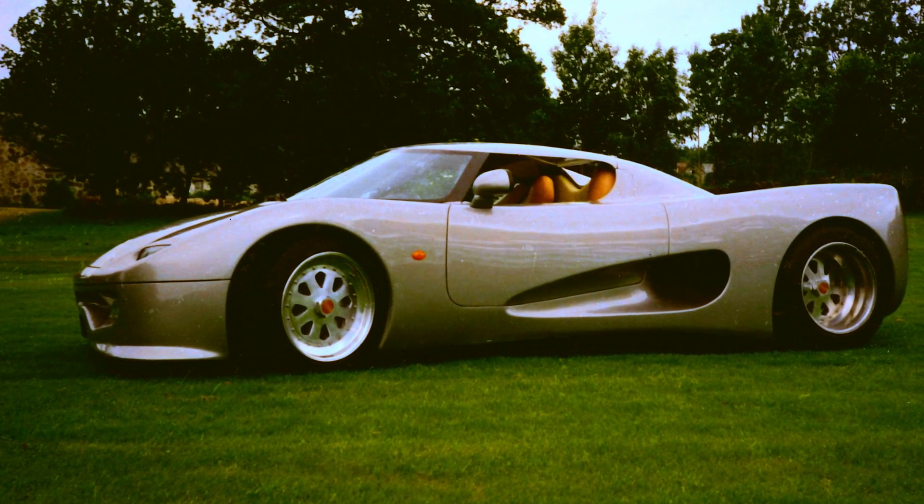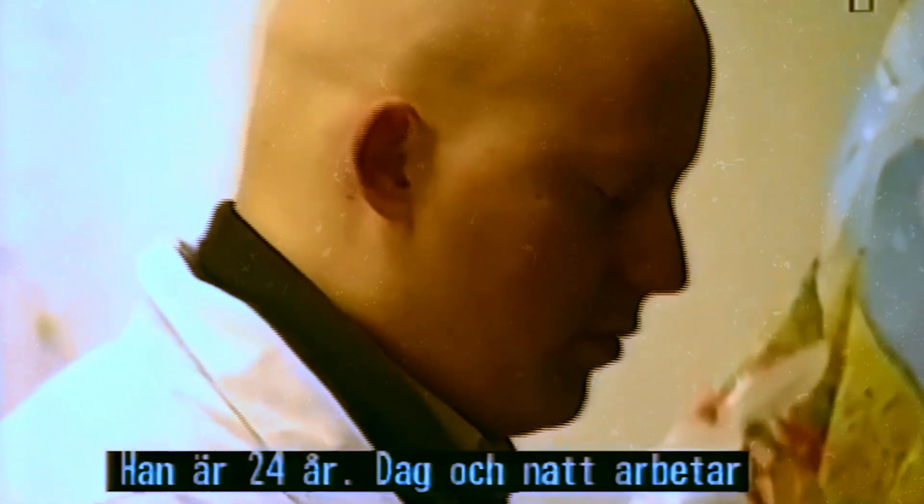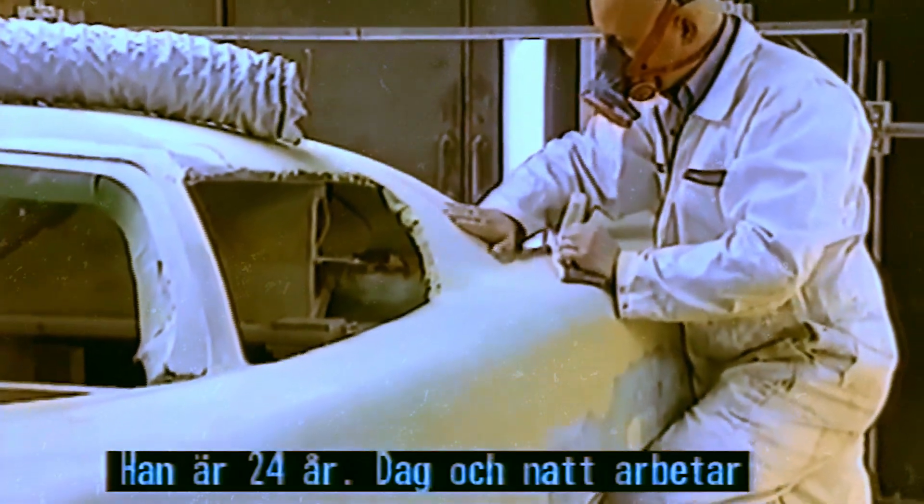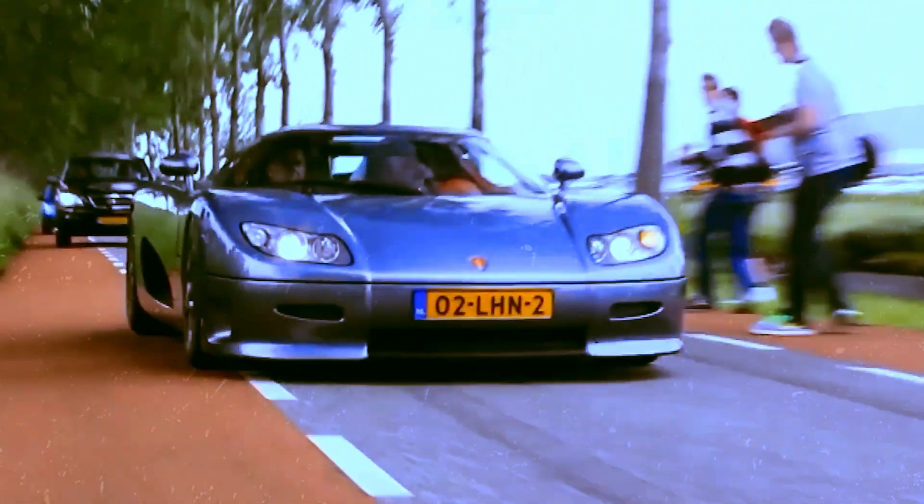In 1994, a 22-year-old named Christian von Koenigsegg had an ambition to create the most spectacular supercar in the world. After two years of dedication, Koenigsegg's first model was born, captivating everyone with its design and performance. Renowned drivers like Ricard Raiden and Kelly Rosenblatt tested and were enchanted. It was with this mindset that Koenigsegg showcased its invention at the Cannes Film Festival.